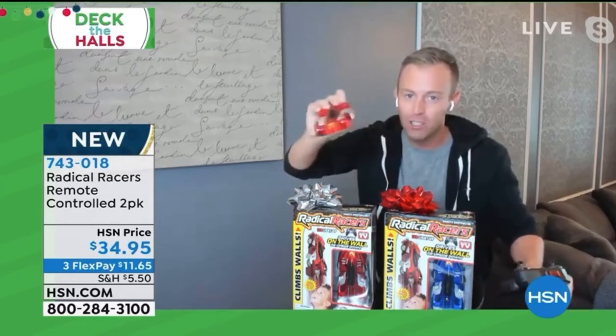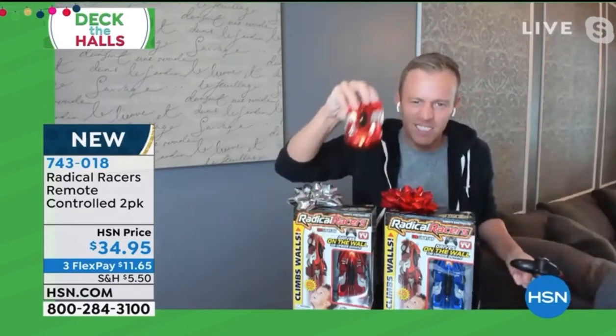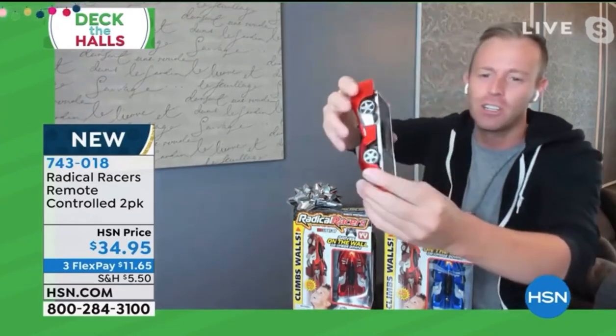One red car, one blue car, both coming to you individually packaged. Rechargeable, by the way — the cars don't take batteries. Just need two AA batteries for the remote, but we all know the remote is not what uses the battery, it's the car. And this has a built-in lithium-ion battery that lasts a really long time, and you just gotta charge it up.